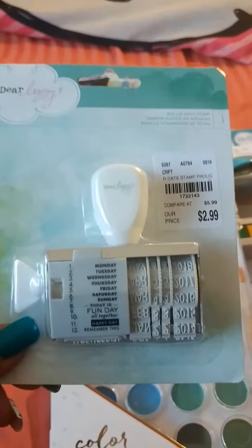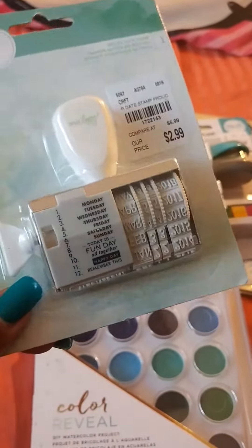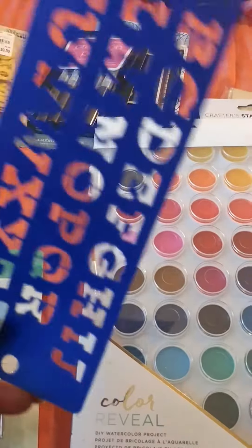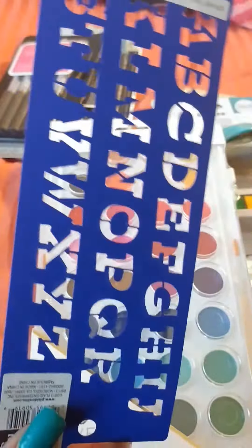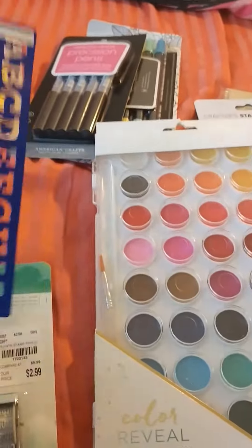I needed a date stamp, and most of the time these things are like $7 or $8 — hello, $2.39! And then this is just another stencil that I think would be cool to have on the go. I can stick this in one of my traveler's notebooks and pull it out when I'm out and about and journaling.